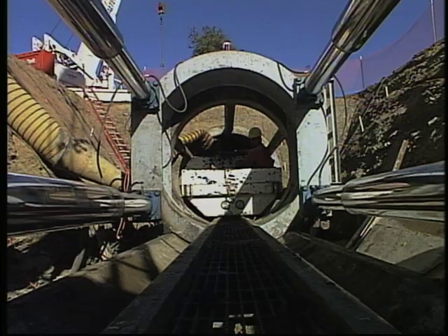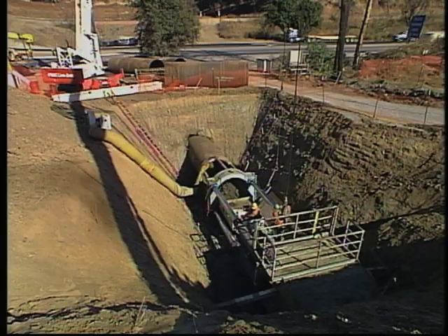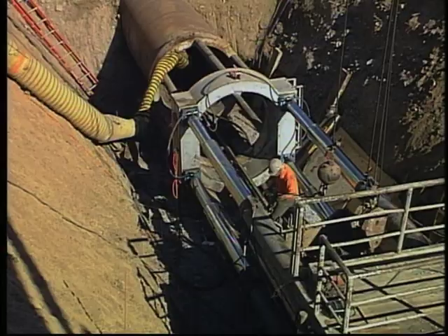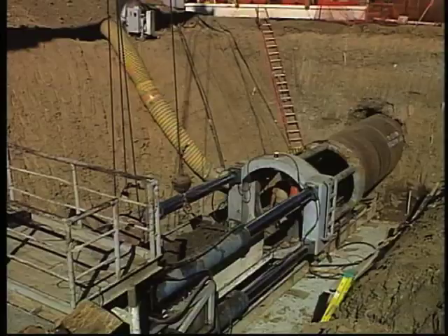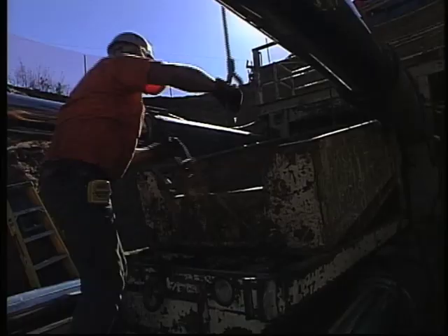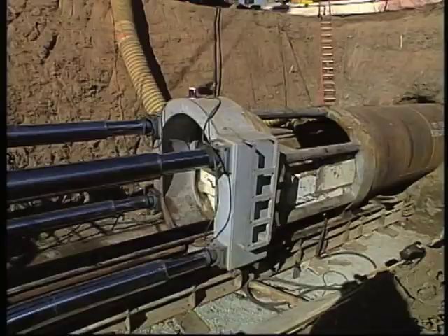Several locations also required tunneling beneath highways without disturbing the roadway and traffic. On Reach 4, a conventional pipejacking system was used to tunnel beneath Highway 101 just north of San Luis Obispo. A cutting head loosened the material under the highway while a conveyor belt loaded it onto a cart; the muck was then lifted out of the pit with a crane. As the hole was excavated, 20-foot sections of welded casing pipe were hydraulically jacked under the highway. When completed, a section of the pipeline was placed inside the casing pipe and secured with concrete grout.